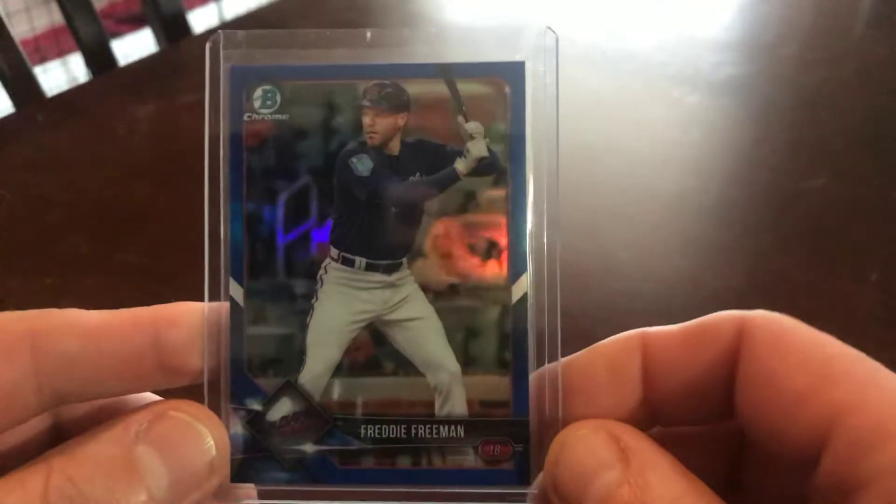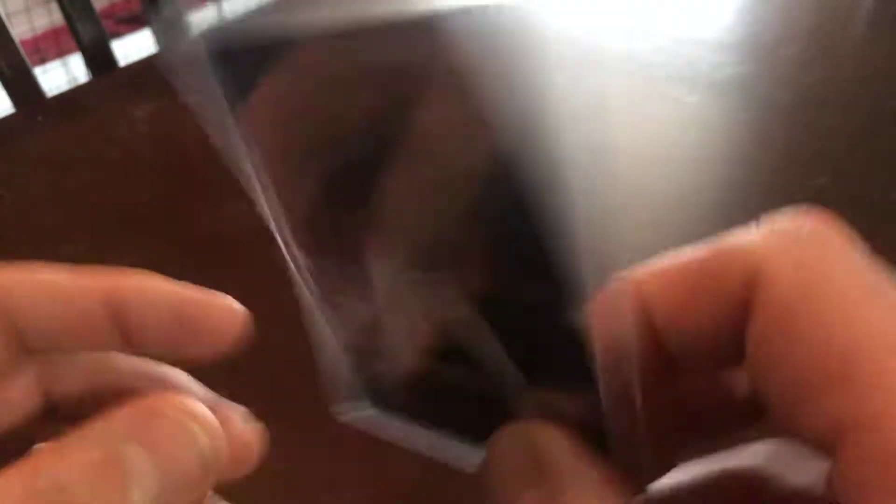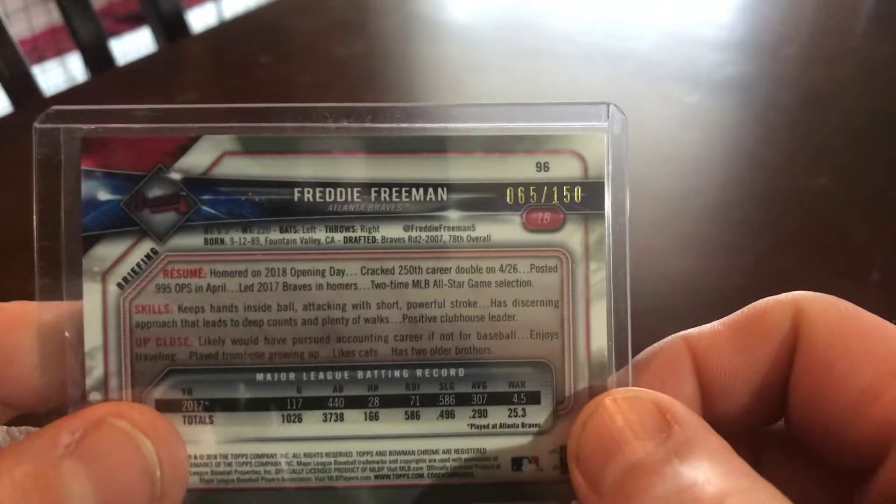First off here we got a Bowman Chrome 2018, it's a blue refractor, number 150. Goes with my Freddy PC.